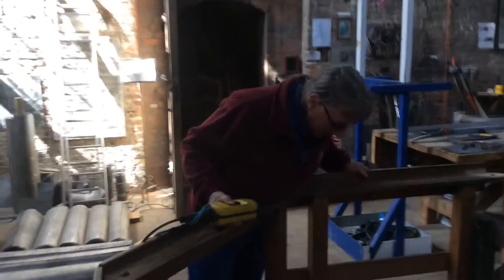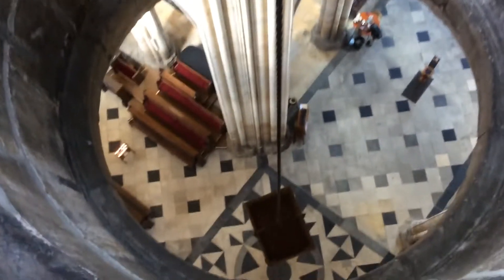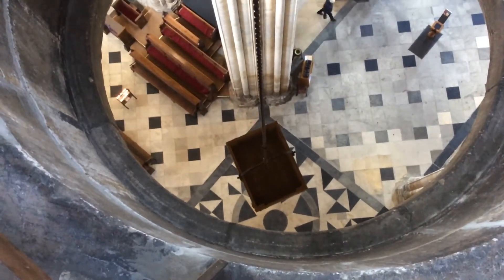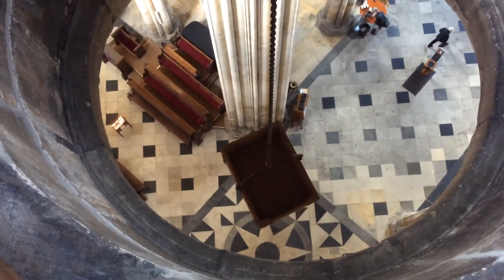On to the serious stuff. We're in the central tower of Beverley Minster, and as you can see we've got an electric hoist working. This is what we use to lift material up into the Minster. Today we're assisting our great friends with being here — scaffolding — to keep us safe at all times.